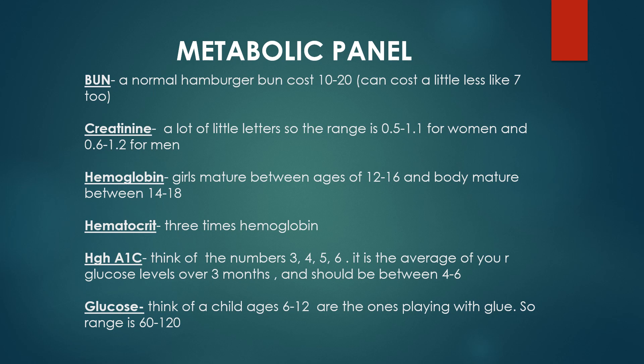Next is hemoglobin A1c, which has the number 1 in it. Think of the numbers 3, 4, 5, 6. The 3 is because hemoglobin A1c is the average glucose from 3 months. And 4 to 6 is what you want to get between — so the normal range is 4 to 6.